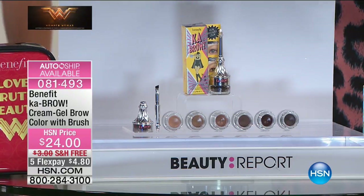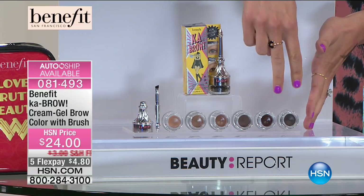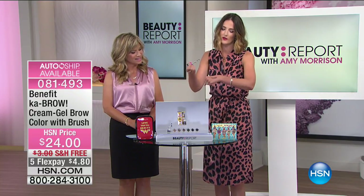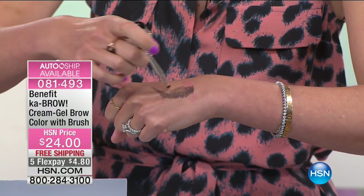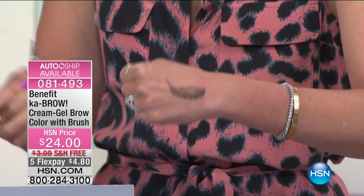Kabrow is a cream gel formula that's 24-hour waterproof. Let's go over the shades: two lights, two mediums, and two deeps. You can pull up a shade chart to see if you're a light, medium, or deep based on your hair color. Now, I went ahead and drew an eyebrow on my hand to demonstrate. Imagine you put your eyebrow product on in the morning — if there's one thing I hate, it's putting on makeup that doesn't last. What is the point of putting on your makeup if it's not going to last?